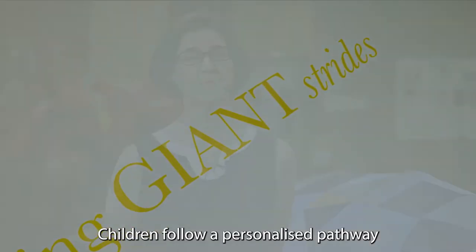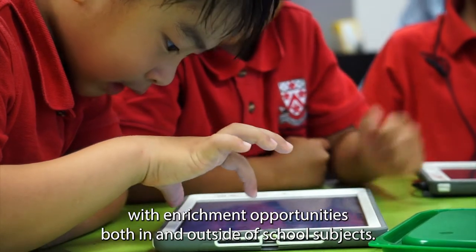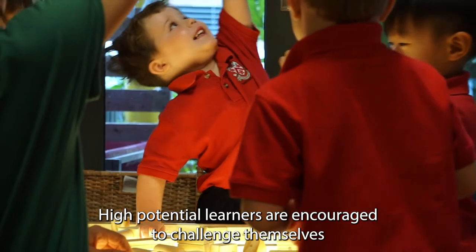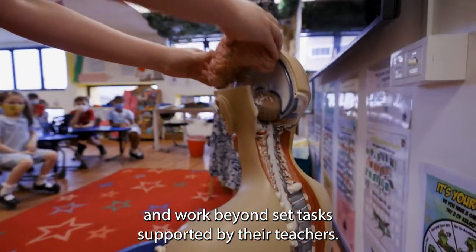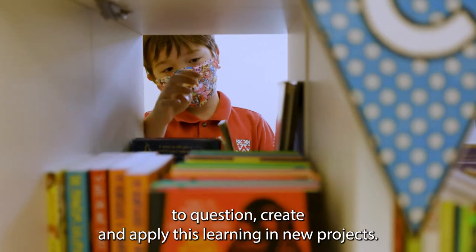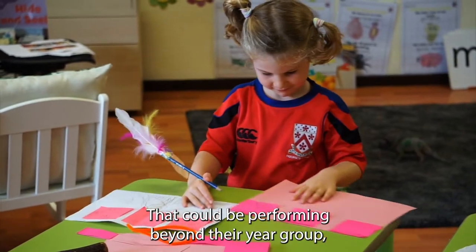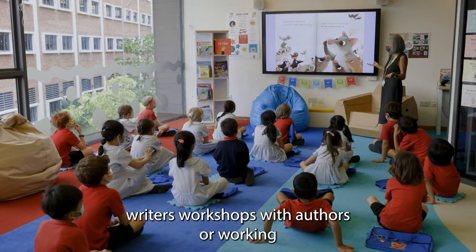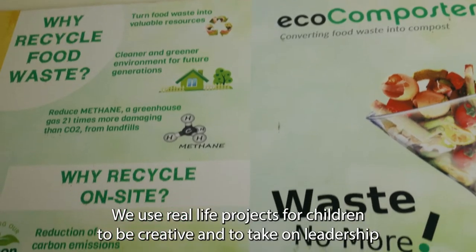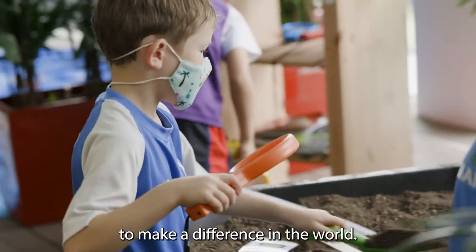Children follow a personalised pathway that reflects individual choice, ability and personality, with enrichment opportunities both in and outside of school subjects. High potential learners are encouraged to challenge themselves and work beyond set tasks, supported by their teachers. We challenge children to go beyond knowing and understanding — to question, create and apply their learning in new projects. That could be performing beyond their year group, working with authors, or working with designers to create lasting pieces of artwork. We use real life projects for children to be creative and to take on leadership opportunities that we hope will inspire others to make a difference in the world.